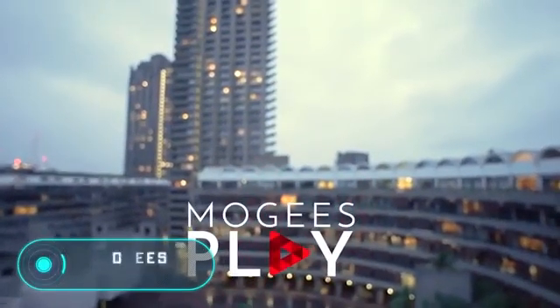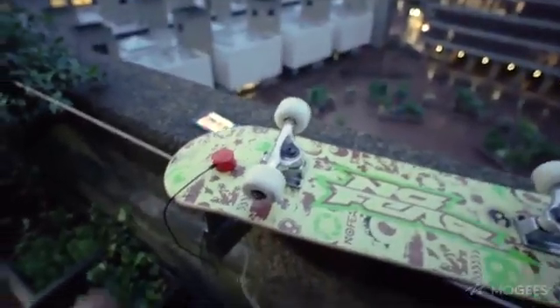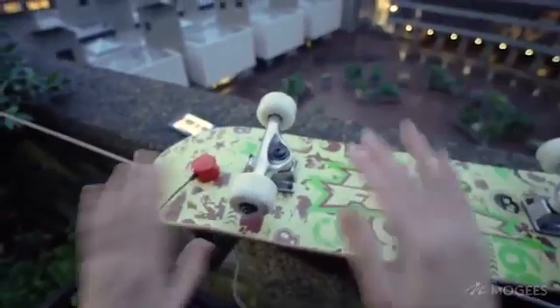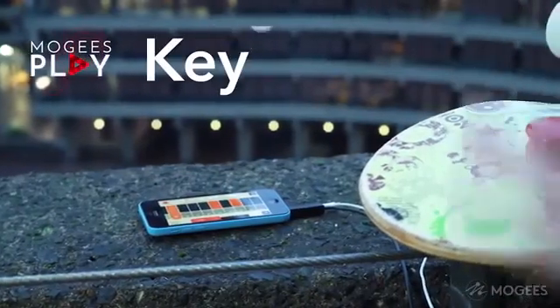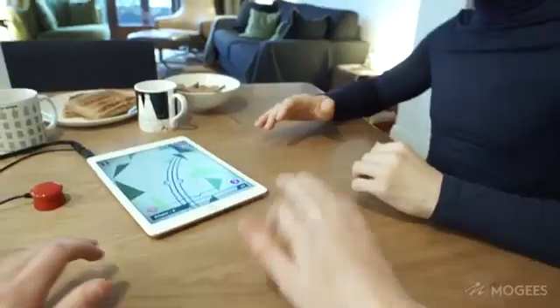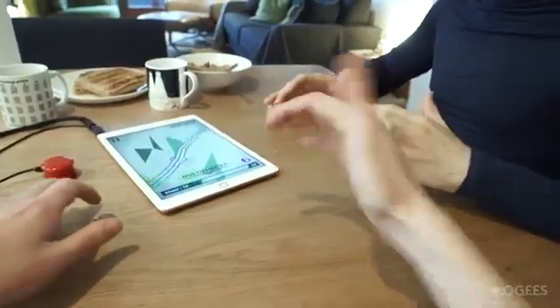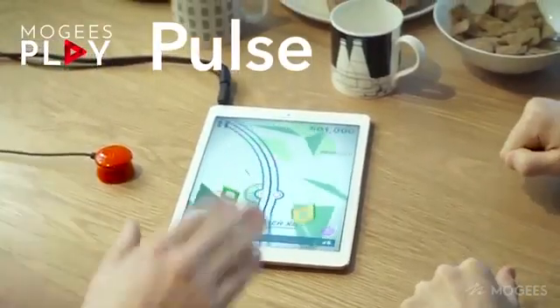Moji's Play: this invention is basically a special device that works with three different smartphone applications. The device resembles a small cylinder that adheres to any surface and uses a special microphone that picks up various vibrations.